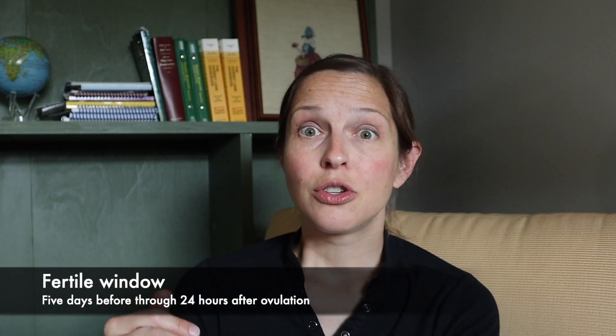So when is the fertile window? The fertile window is five days before to about 24 hours after ovulation. The 24 hours after ovulation is because the egg is released, floats through the fallopian tube toward the uterus, and eventually dies — it's only good for about 12 to 24 hours. The five days before ovulation is because that's how long sperm can survive in the uterus. If someone has unprotected sex before ovulation, sperm might be waiting up to five days in the fallopian tube for the egg to be released, then fertilization and implantation can occur. So the fertile window is about a week timeframe somewhere in the middle of the menstrual cycle — that's when pregnancy happens.